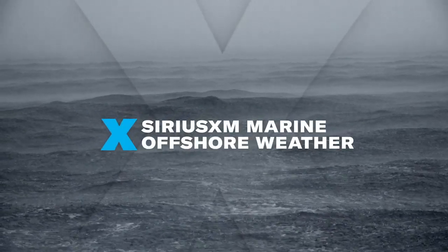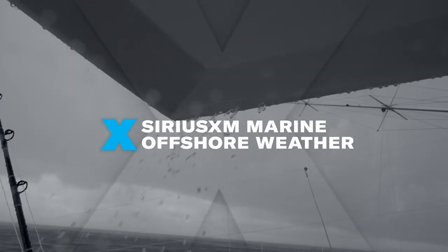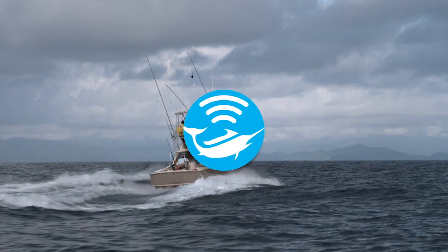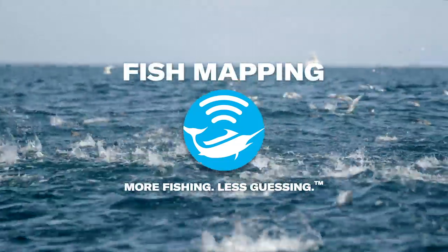See it all on your display, delivered by satellite — well beyond cell phone coverage. SiriusXM fish mapping. More fishing. Less guessing.